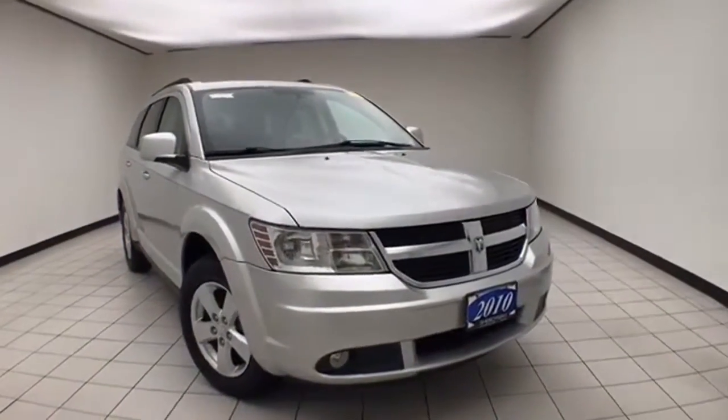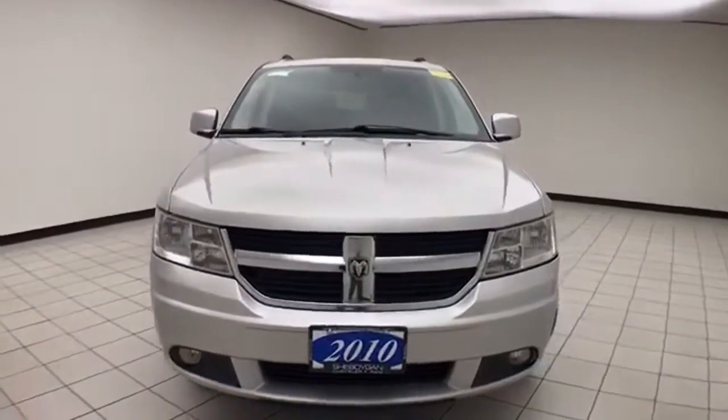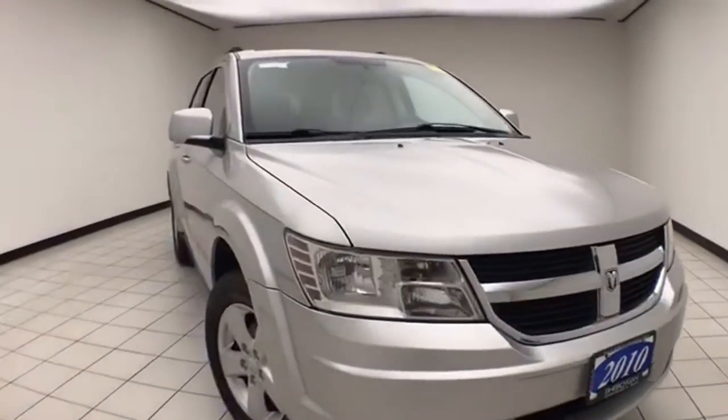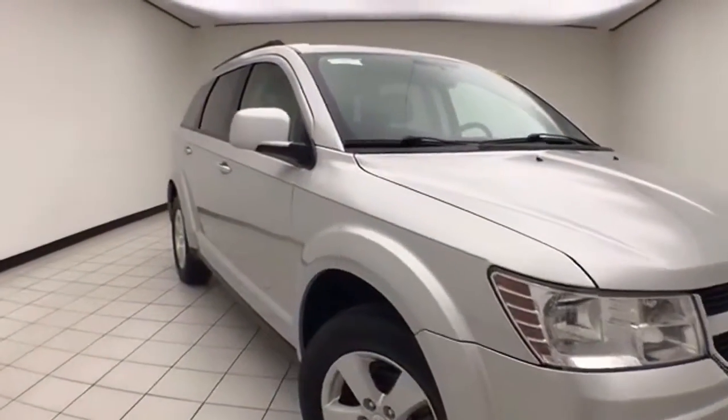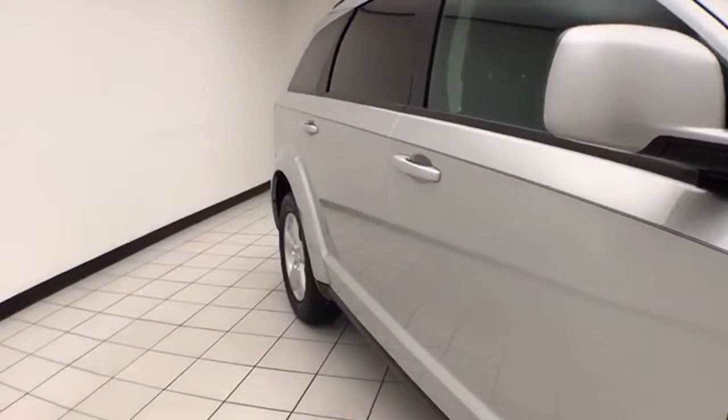Welcome to Cheboygan Chevrolet Chrysler Center. Today's special is a 2010 Dodge Journey SXT, stock number E1399A. It has 105,000 miles as a local trade and comes with a clean AutoCheck history report. It is bright silver metallic in color.